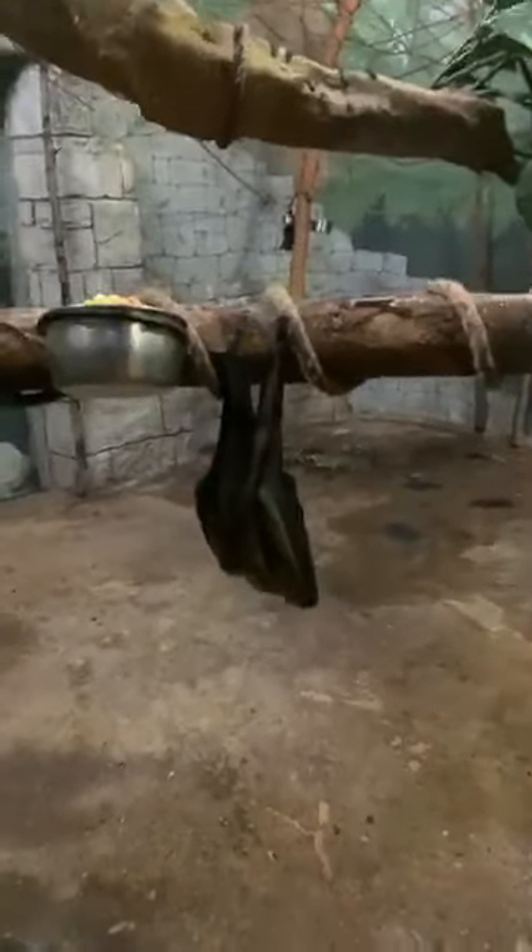These two bats are some of the larger fruit bats. The straw-colored fruit bats live in different parts of Africa, and then the Rodriguez bats can be found on a little tiny island right off Madagascar.